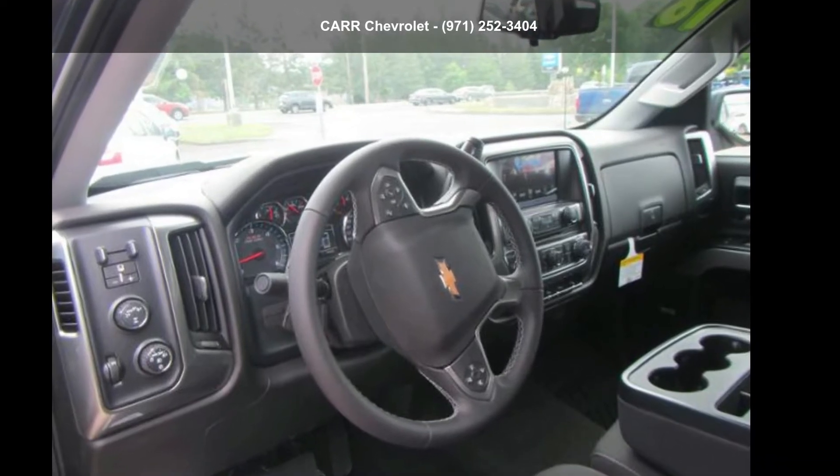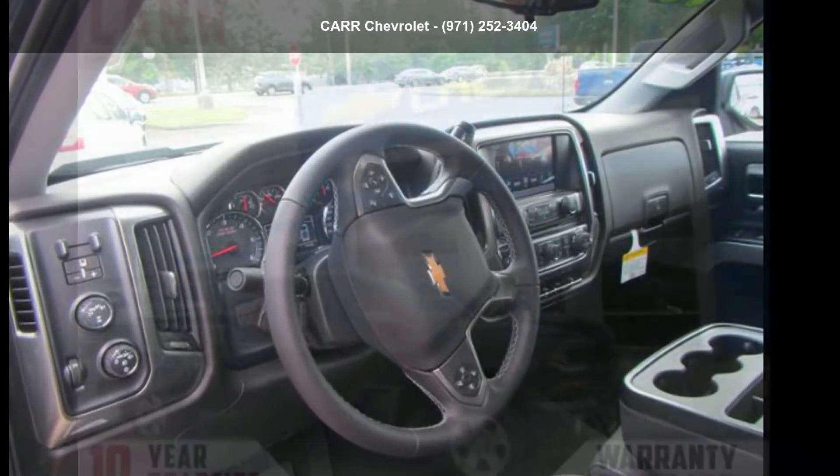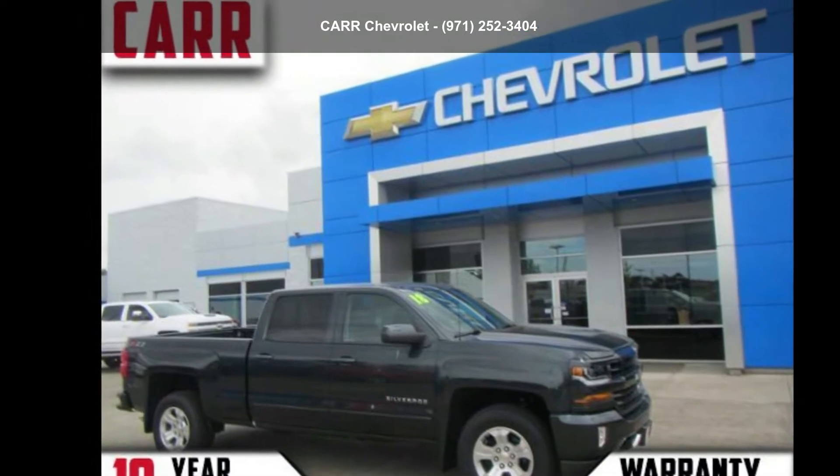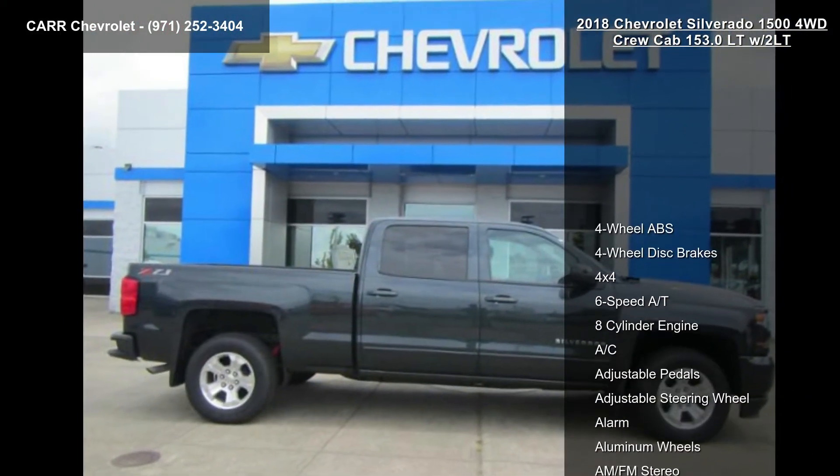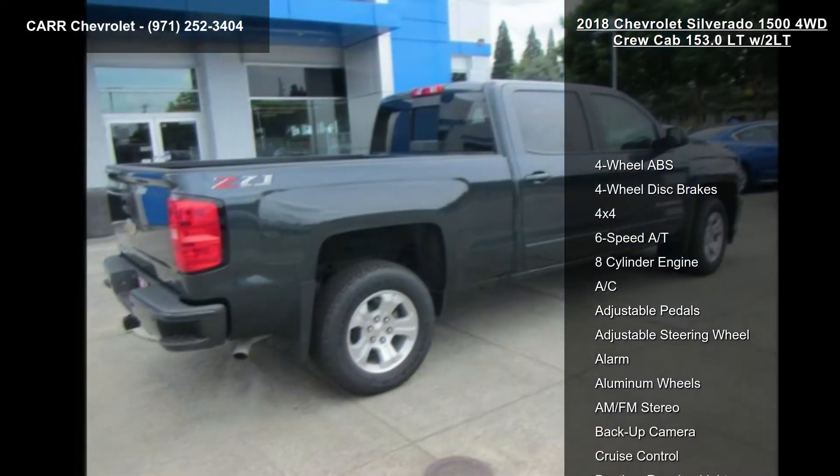Presenting the Chevrolet 2018 Silverado 1500 4WD Crew Cab 153.0 LTZ/2LT. If you are looking for a first-rate auto, this one could be yours today.